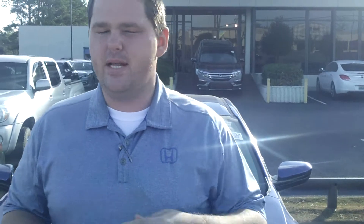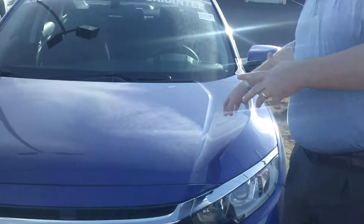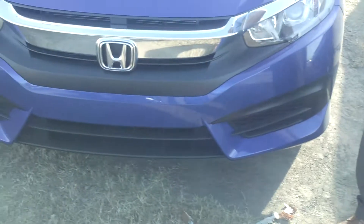Hey William, Chase Fuller here at Tamron Honda. First and foremost, I just want to thank you so much for your inquiry on the all-new Honda Civic. I didn't see a trim level or a color specified, so I've got my Aegean Blue LX right here behind me.